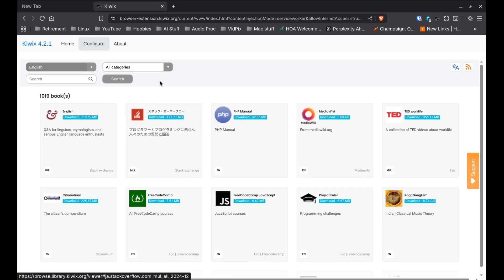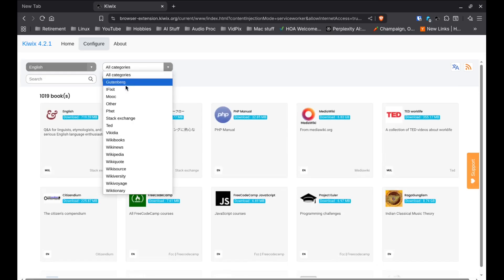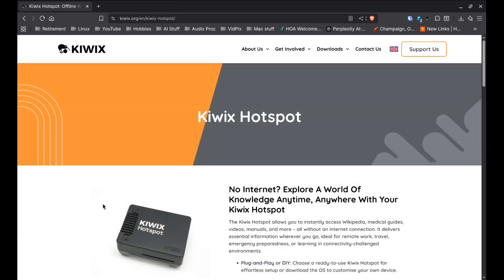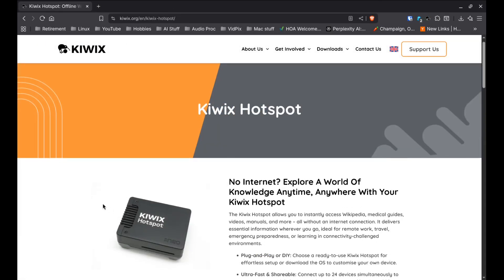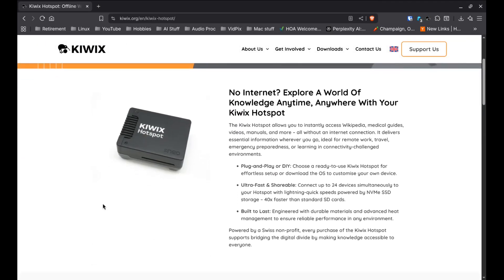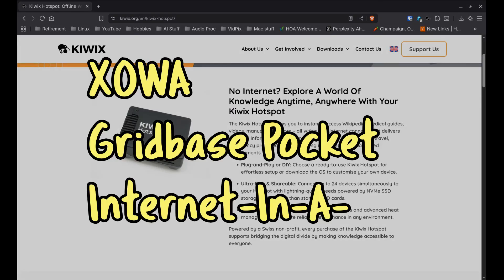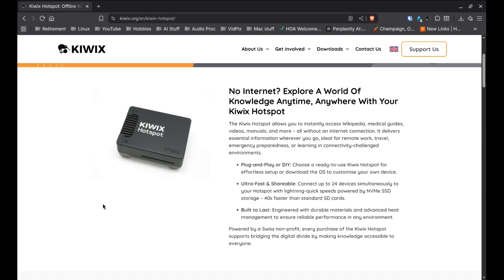Data is compressed into the .zim format, and the project also has a hardware platform called Hotspot, which is a self-contained device with the KiwiX app installed. There are also some similar products like XOWA, Kiwix-serve Pocket, and Internet in a Box, but I think KiwiX is a good choice because of the range of options it gives you for different operating systems and devices.